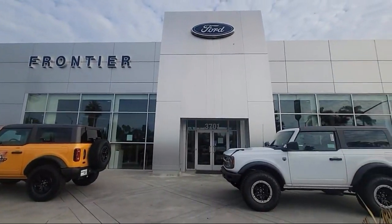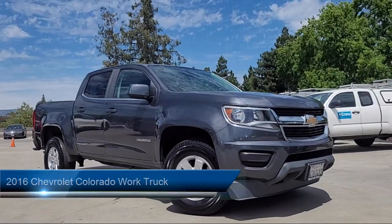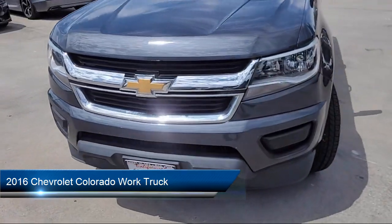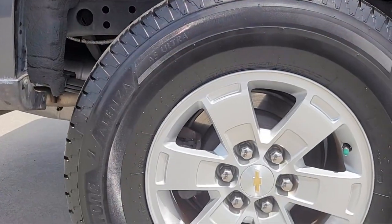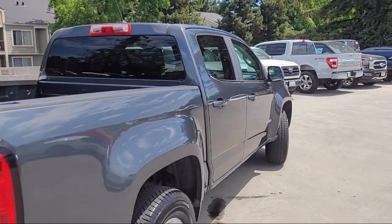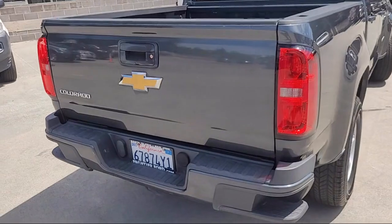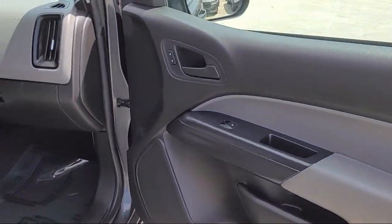Welcome to Frontier Ford and here's a look at one of our great vehicles for sale. It comes equipped with anti-theft system engine immobilizer, rear side curtain airbags, hill holder control, ventilated disc front brakes, rear view camera system, in-dash rear view monitor, power door locks anti-lockout, center front console with armrest and storage, power windows with safety reverse, braking assist and much more.